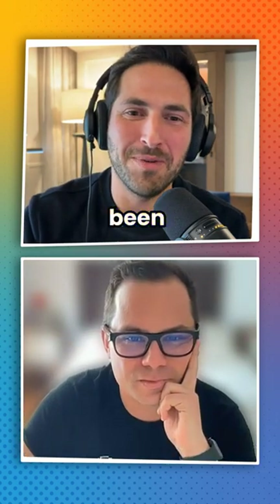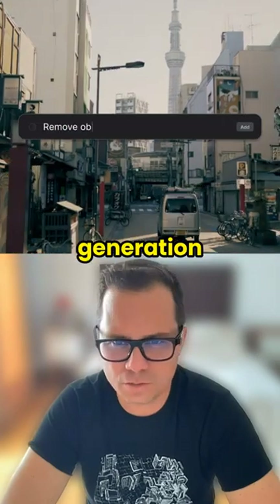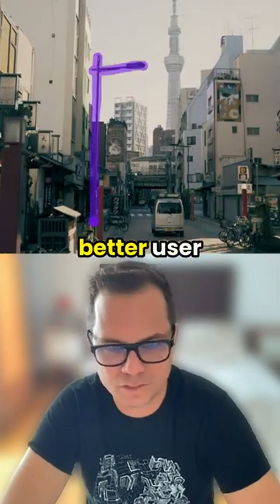AI tools — what's been on your radar? What's kind of been interesting for you recently? Runway ML is pretty incredible. The Gen-2 video generation, they've improved the user interface, much better user experience.